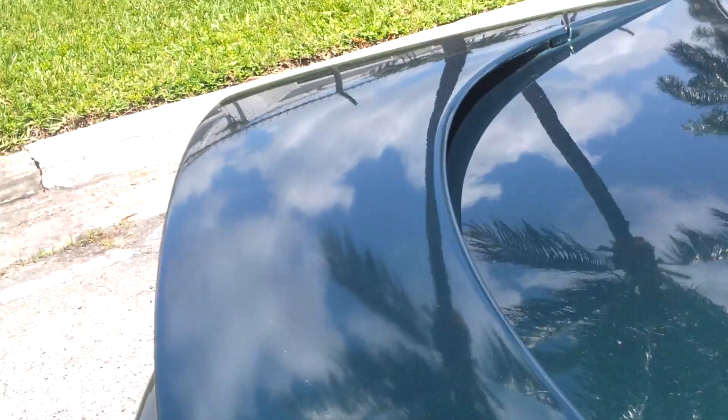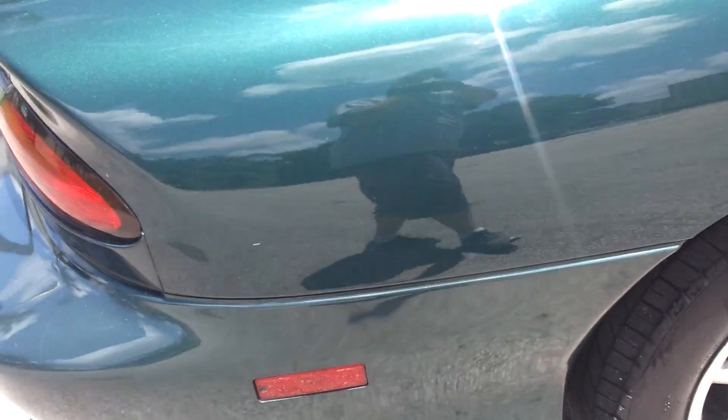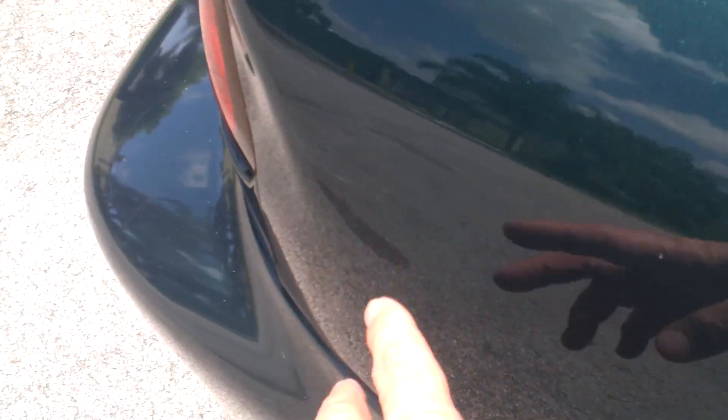Take a look at the rear trunk. Trunk looks good — does have some small hairline scratches here and there. Overall in great condition. Rear quarter panel on the passenger side has a tiny little hairline scratch here and another one — can't even notice it. Another small one as well.